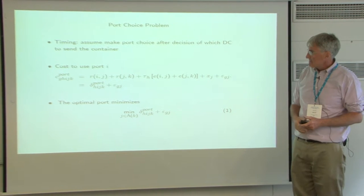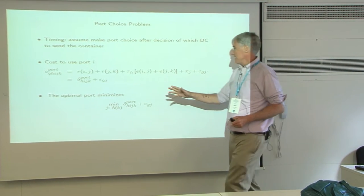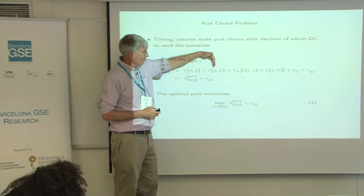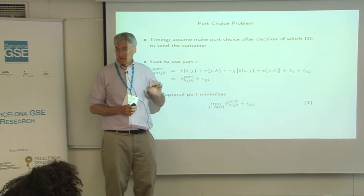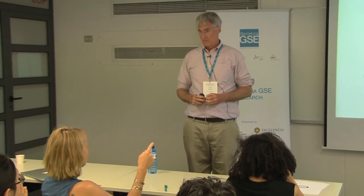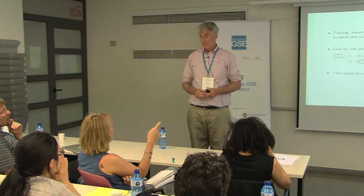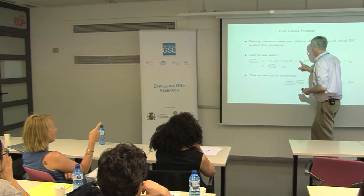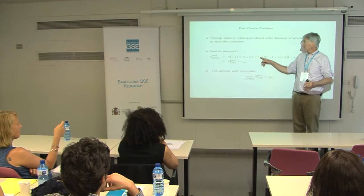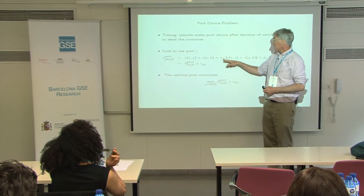We pick a port — we're trying to get a container to a particular distribution center, and we just add the freight cost to get up to the port level. Audience question: is tau H the weighting for time cost origination-specific? Yes — each type of good comes from one origination, and the cost per day is allowed to depend on the type of good H. Certain goods with a high value might have a higher cost of time and higher inventory holding costs.